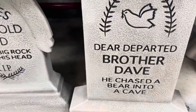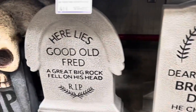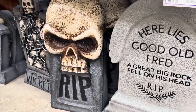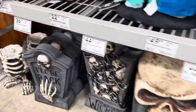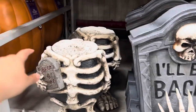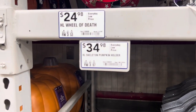Here we have some grave markers. Haunted Mansion Fred Tombstone is $49.98. Here's Tombstone Departed Dave — this RIP one is $44.98. This one says 'I'll be back' — sounds like Arnold Schwarzenegger. This one is unique; it's the little skelly body and it's $34.98.